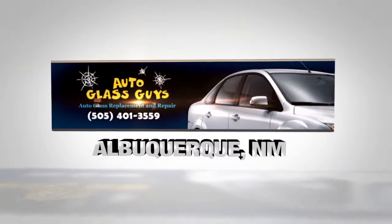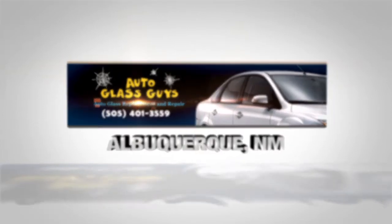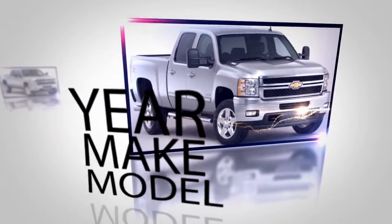When it comes to auto glass repair in Albuquerque, there are several things you will need to know to get us the right information for your repair needs. As always, we need to know the year, make, and model of the vehicle.